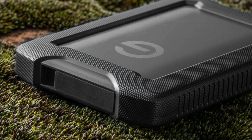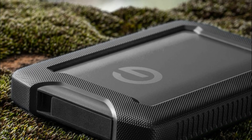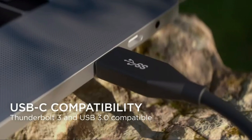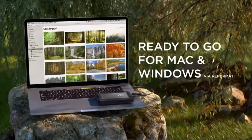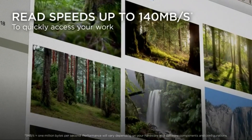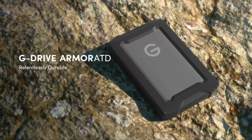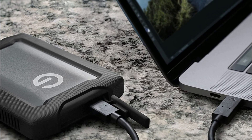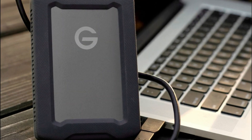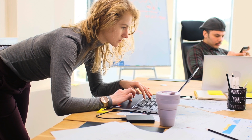The G-Drive Armor ATD is compatible with both Windows and Mac operating systems, and works seamlessly with Time Machine on Mac for automatic backups. While the rugged design and advanced features make it an excellent choice for durability and data protection, the ruggedness may result in a slightly larger and heavier form factor. Additionally, the drive may be pricier compared to standard portable hard drives due to its rugged features.